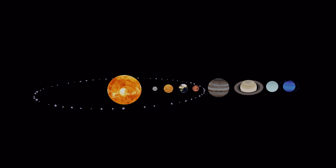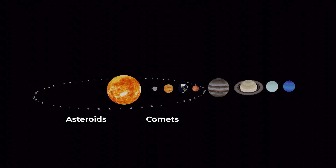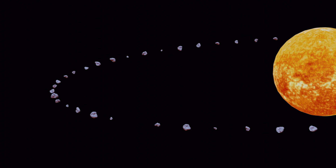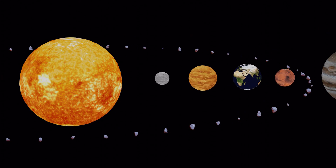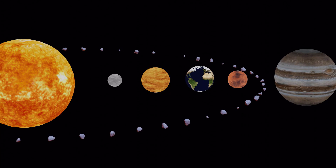In addition to the planets, our solar system also includes smaller objects like asteroids and comets. Asteroids are small, rocky objects that orbit the sun, and comets are made up of ice, dust, and rock. They both orbit the sun, but comets have more elliptical orbits and are often more visible from Earth.